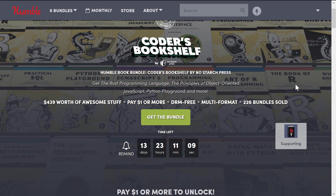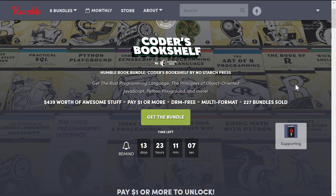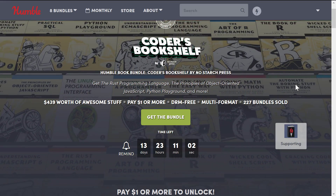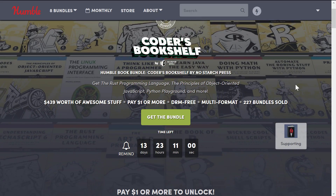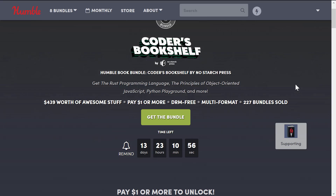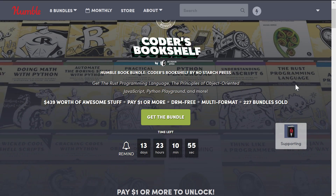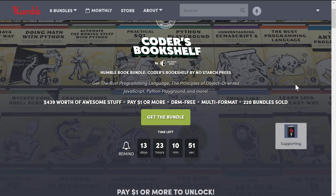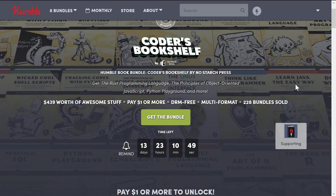If you've never heard about it, Humble Bundles are basically collections of stuff — often books, software, games, you name it — along a general theme, with proceeds going somewhat to the Humble Bundle, somewhat to the developers or publishers, somewhat to charity, and if you so choose — which, thank you if you do — somewhat to me. This particular one is a collection of programmer books from No Starch Press.